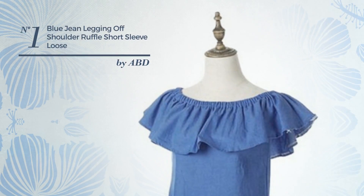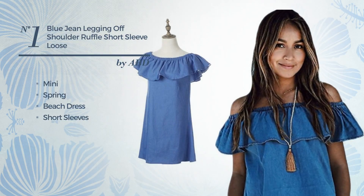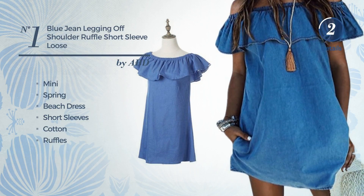Number 1. A delightful mini spring beach dress, featuring short sleeves, crafted from breathable cotton, accentuated with ruffles. Available exclusively in this color.